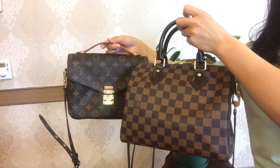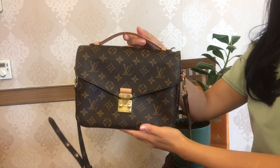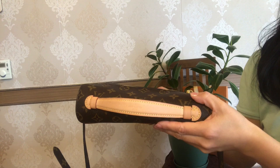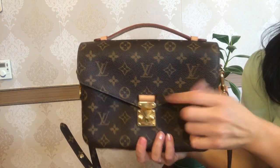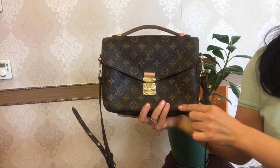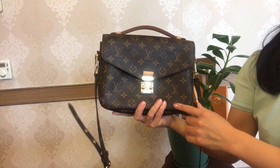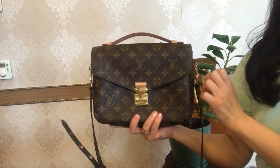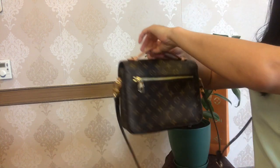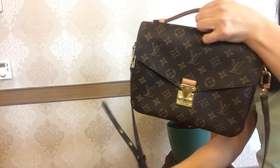Without further ado, let's start with the material and structure. The Pochette Métis is made of the monogram coated canvas with natural cowhide leather trim on the short top handle, tab pull, the top portion of the S-lock, and strap holders. The dimensions of the bag are 25 centimeters by 19 by 7. It features a distinctive S-lock closure in the front, beautiful gold color hardware, a short top handle for hand carry, and an outside zip pocket in the back.